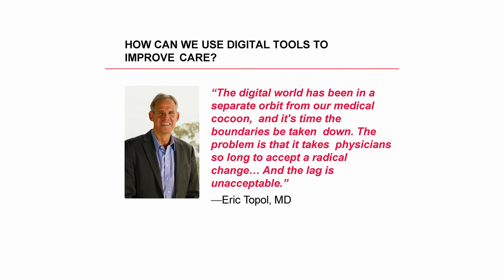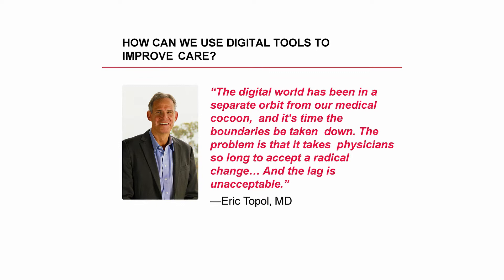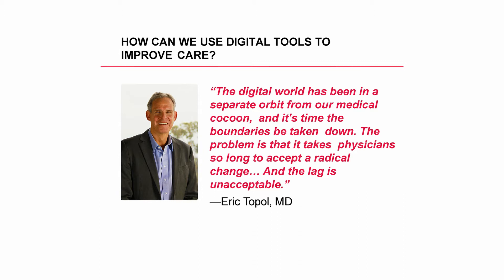I stayed up last night until 1 a.m. for that Twitter chat on His bundle pacing — you can search hashtag 'don't diss the hiss' and see it. Eric also said the digital world has been in a separate orbit, in a cocoon away from doctors. We've got to take those boundaries down. The problem is physicians, healthcare providers, administrators — it takes us forever to change. Our rate of change in medicine is absolutely unacceptable. But I think we're lucky in EP — we're the mad scientists of medicine, we love new tools and data, and we're ahead of the curve.